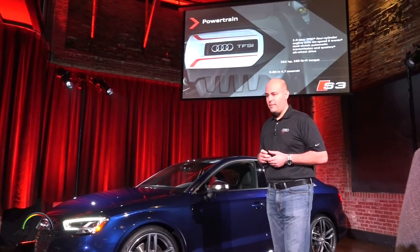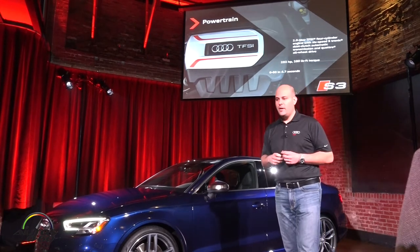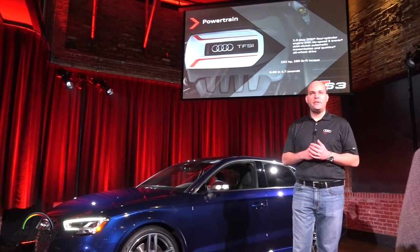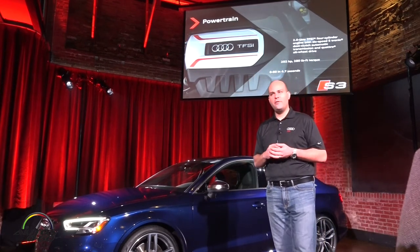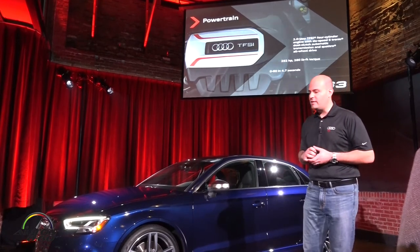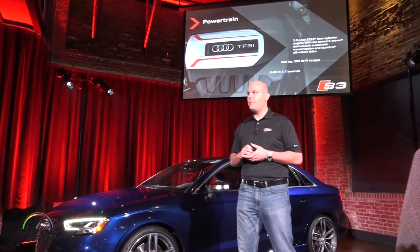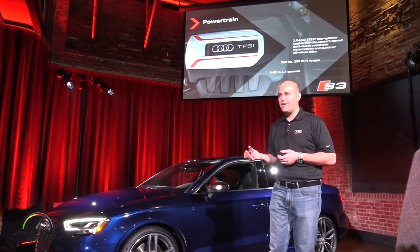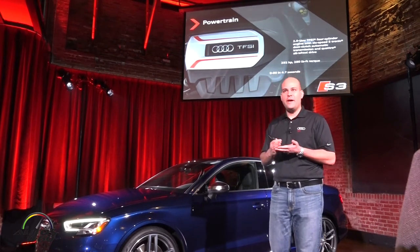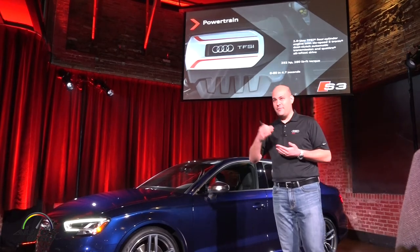On the motor, this is our same 292 horsepower, 280 pound-feet of torque motor, which we rate at 4.7 seconds 0-60 — but as we know it's really a sub-4.5-second car. Car and Driver got 4.4 seconds. Our S cars are now as fast as our RS cars from about eight years ago, which shows you where our RS cars are going to be moving forward.